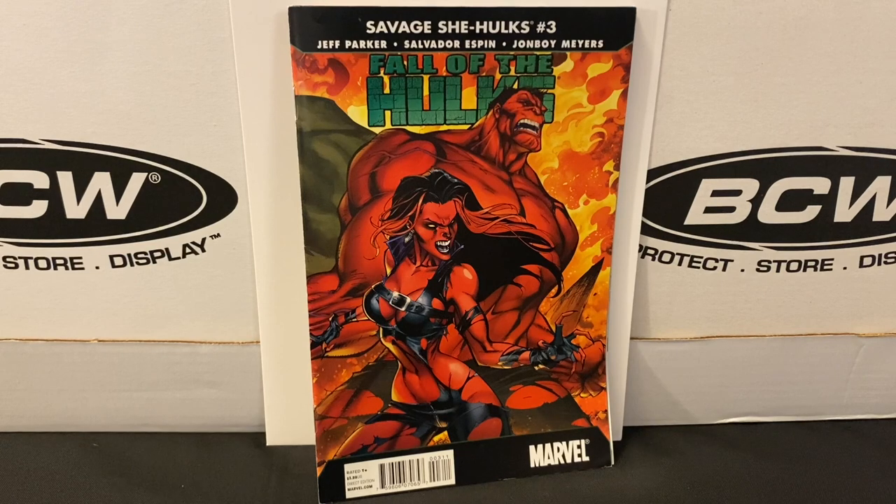I also found Savage She-Hulk number three, a tie-in to the Fall of the Hulks storyline. I'm not familiar with the story — this was another cover buy. A while back I came across issue two of this volume, which had a J. Scott Campbell cover of She-Hulk, and I think it's even a connecting cover going from left to right, issues one, two, three. Because I like the cover art, I figured why not hunt for the other two remaining issues also done by Campbell. It's been a long time since I got that first issue, but now I finally found one more, so I have two-thirds of it down with just one more to go.